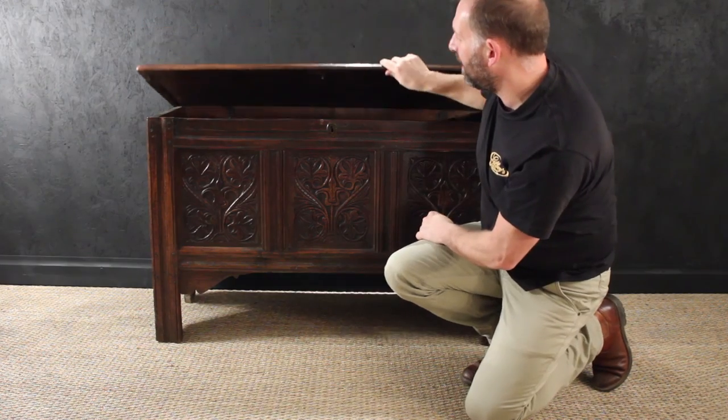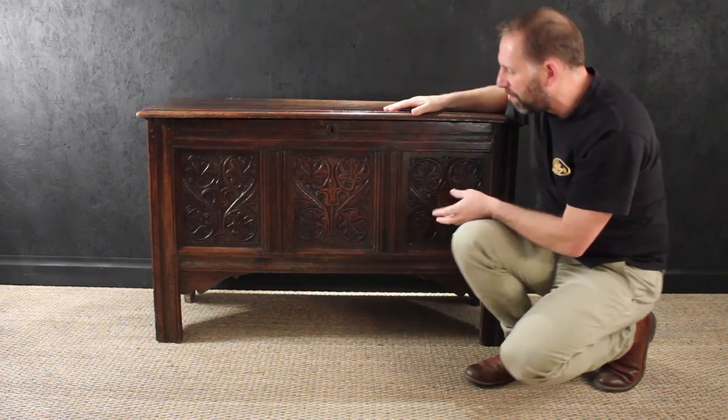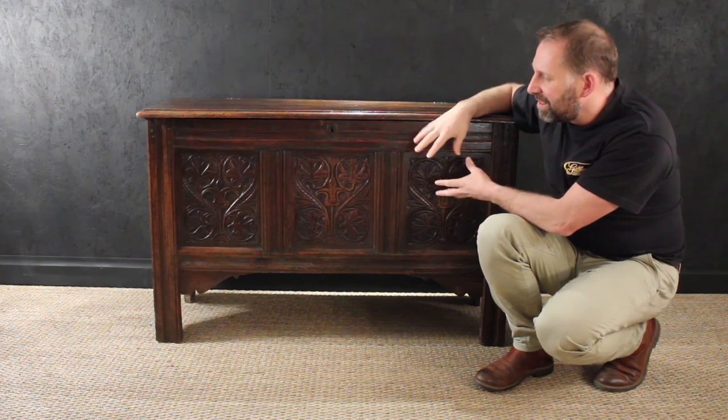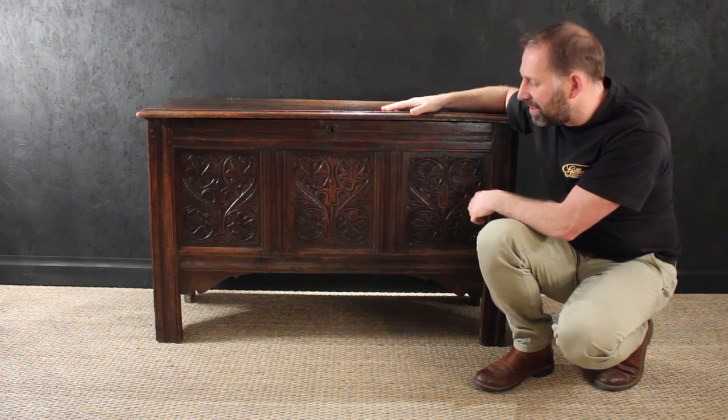It's got a lovely colour, a lovely patination, a lovely wax finish to it. We've polished this with Gilboys Gold to show it off at its best. It's just a really nice piece of furniture and I think it's lovely.